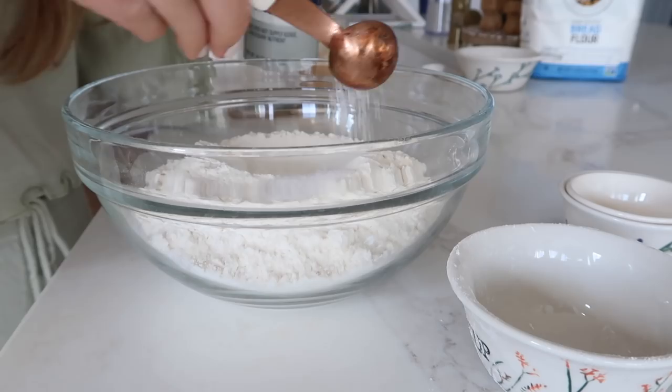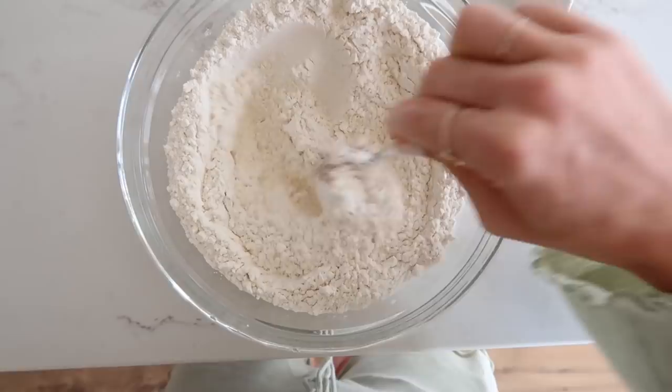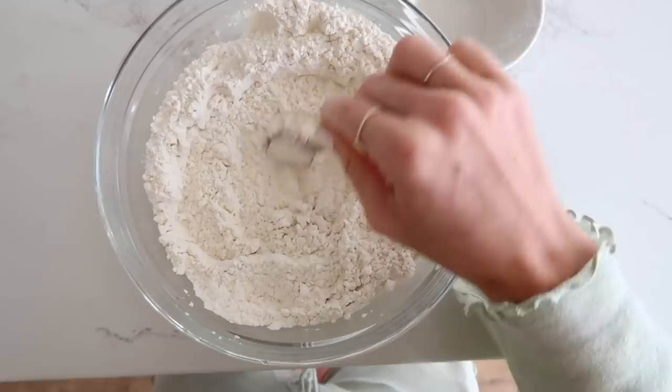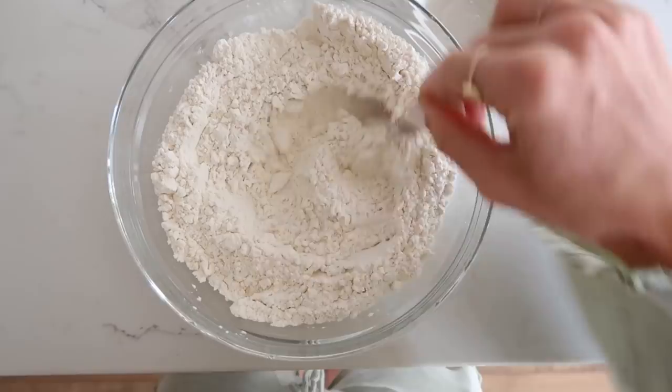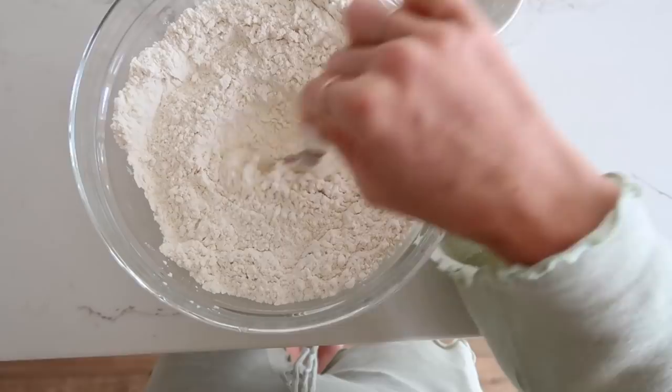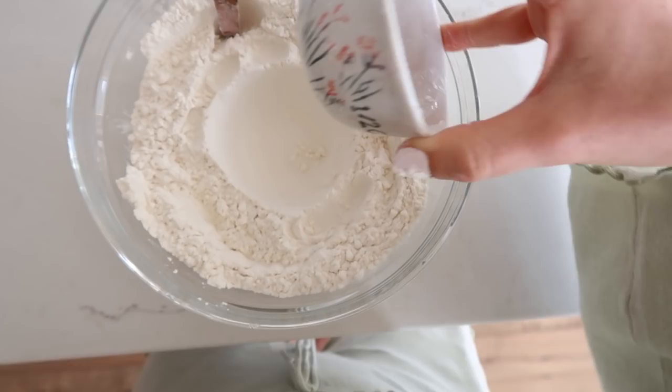Now I'm mixing the flour and salt — I always just use whatever I already have out to mix, whether a whisk or a spoon. I try to limit dishes so there's less cleanup. After it's pretty well mixed, you create a well in the middle of your flour mixture, and that's where you'll pour your yeast. You can use your spoon or a measuring cup to create that little well.